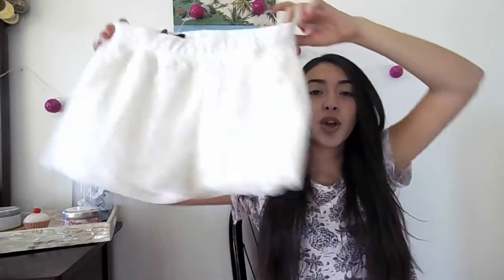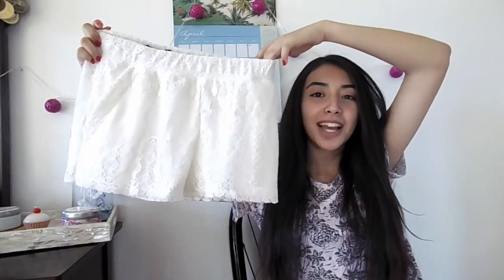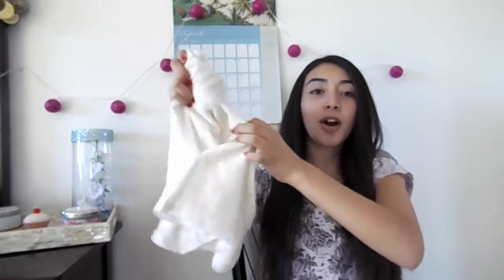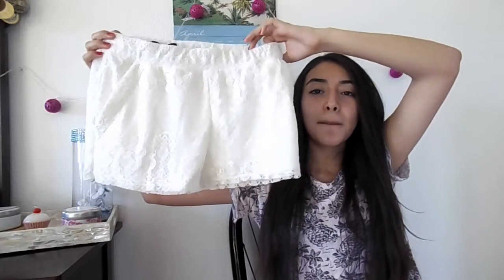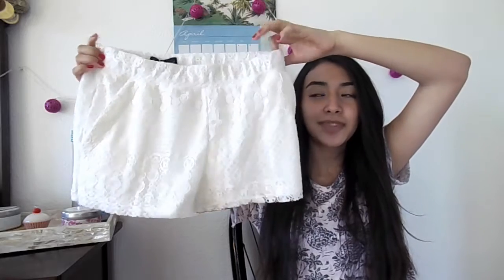From TJ Maxx I got these white crochet shorts — and I don't know if you guys can tell, but I've been into crochet a lot lately. I like these because they have pockets on the sides. They're also pretty transparent which kind of sucks, but I'll wear them with some white shorts underneath so they're still nice.